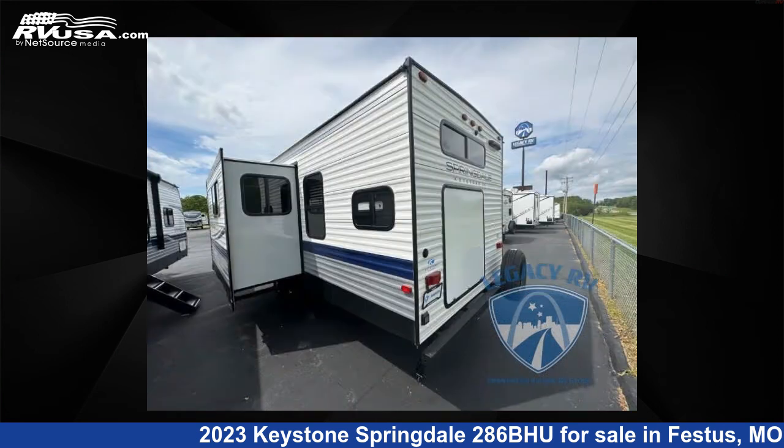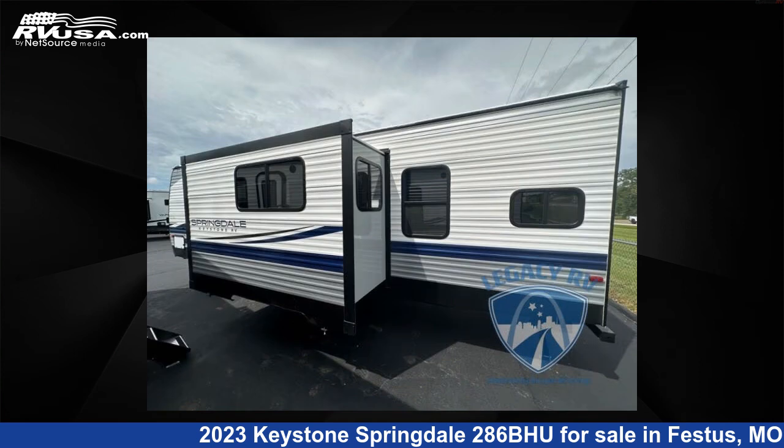The floor plan layout of this travel trailer features a bunkhouse, front bedroom, 2 entry/exit doors, and a U-shaped dinette.